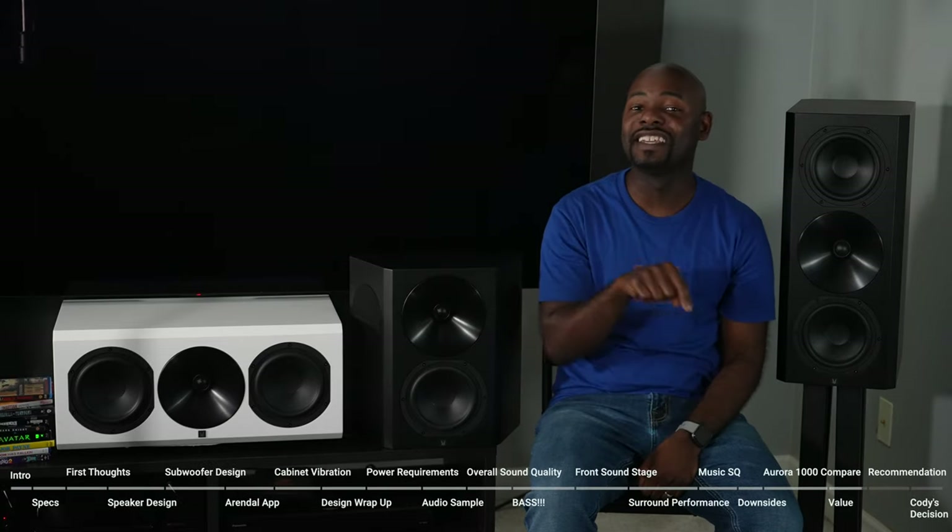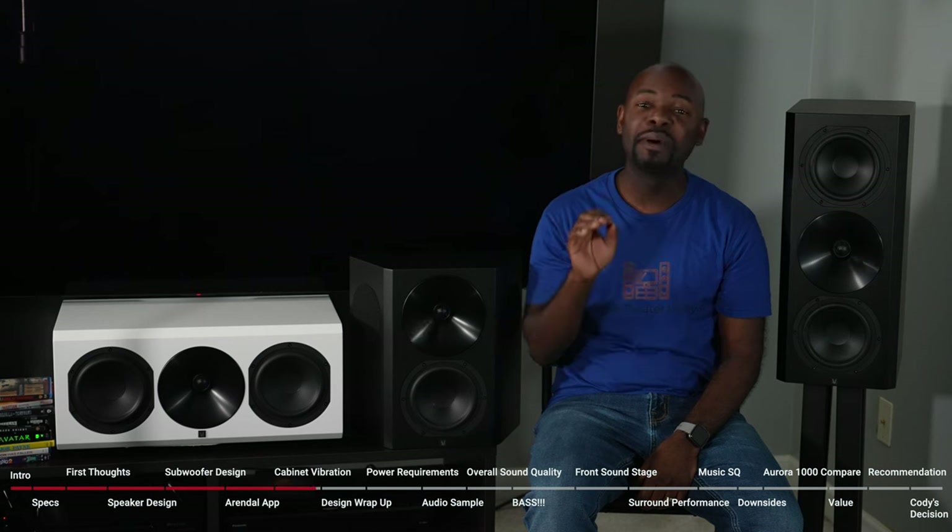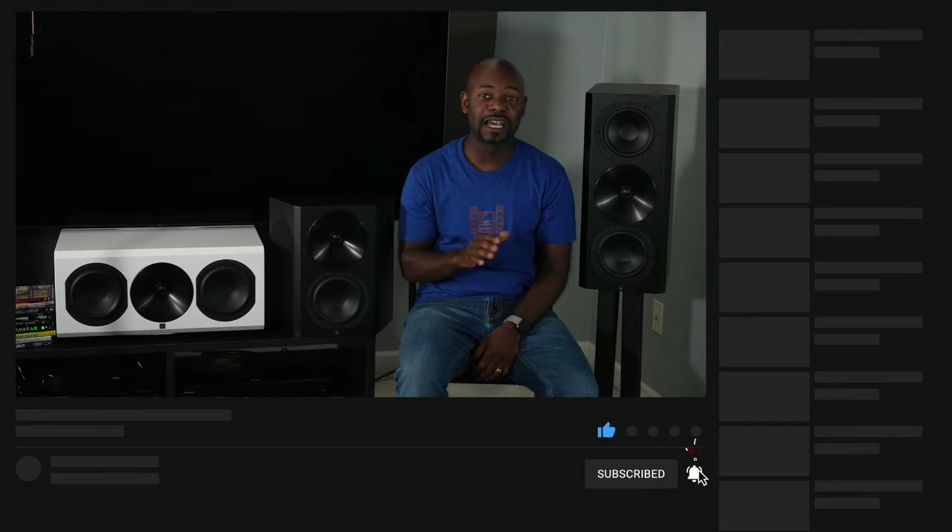There's a cleanness to the sound that I like a lot. There are chapter markers in this video so you can skip around, but I do encourage you to watch the entire video — it might be a little bit longer than some of my typical videos because I want to get a few things out there. I really did enjoy these speakers, so don't forget to like, hit that subscription button, and that notification bell so you can be alerted anytime I upload new content. Now let's move on and talk about design.